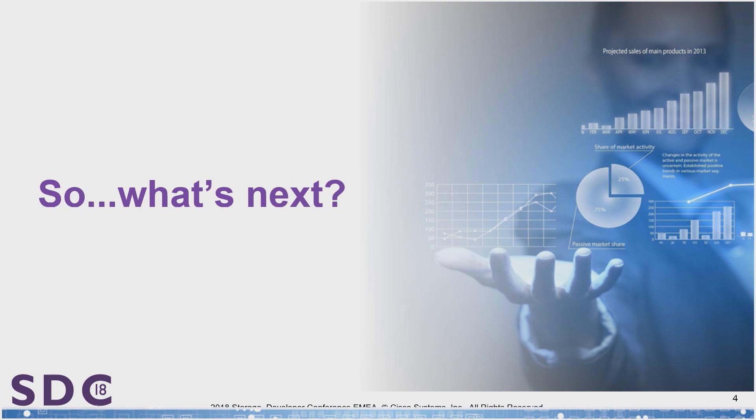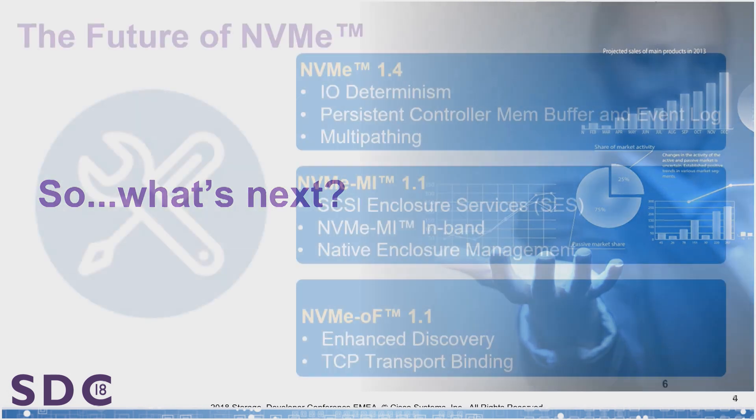Let's start with a broad overview of what we're going to be talking about today. There are 50 projects going on right now for development inside of NVMe. I've narrowed it down into three major sections. In the base spec, there are three key points: IO determinism — and Mark is going to go into further detail in the next session — persistent controller memory buffers, and event logging and updates to multipathing, which also have implications for NVMe over fabrics. In fact, it's the need for multipathing capabilities in fabrics that forced us to think about doing it in the base spec.